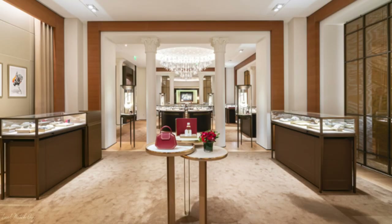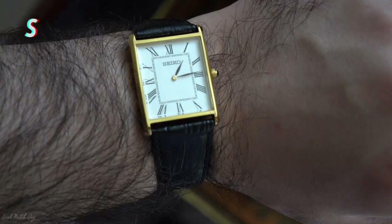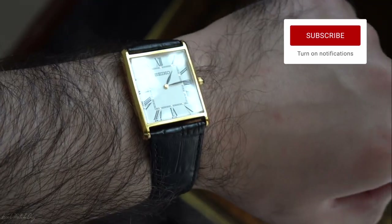That's what I do when I love a watch but just can't buy it yet. This watch is supposedly called the Seiko Tank, which has a reference of SWR052P1. And in case you couldn't tell, it has the same shape as the Cartier Tank.